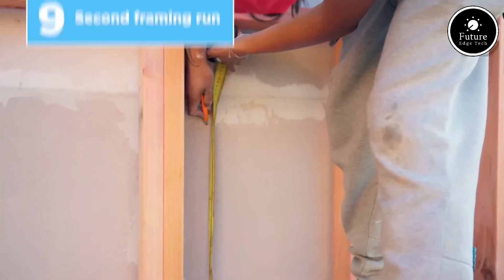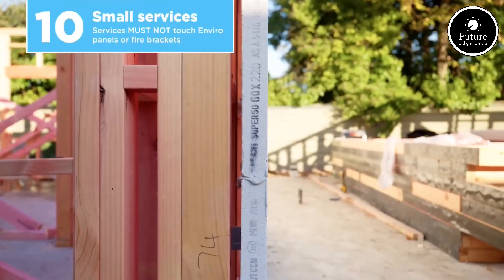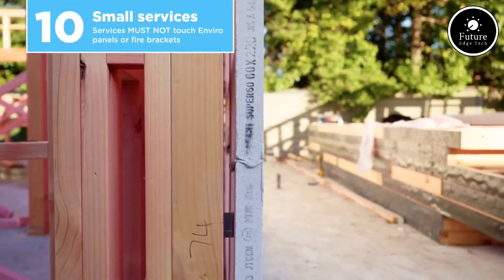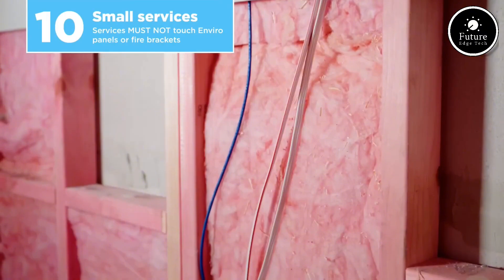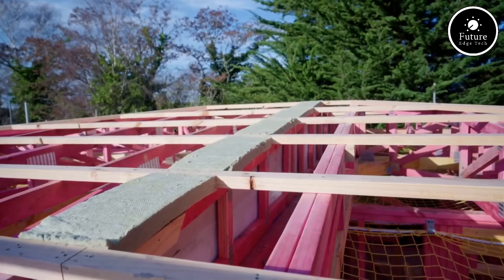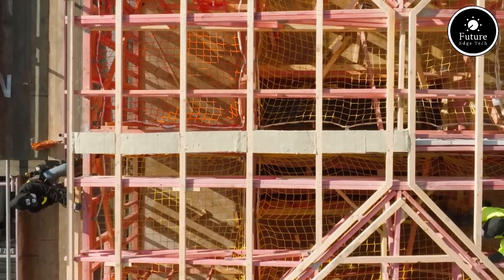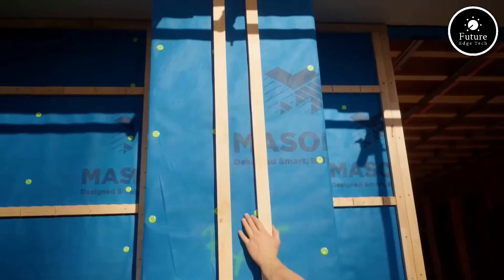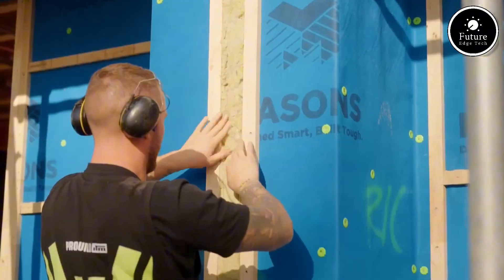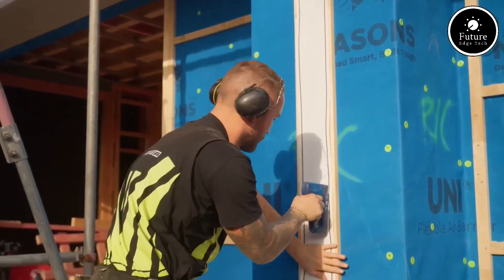What sets Mason's apart is their commitment to quality and innovation. Every block is precisely manufactured to ensure consistent size, strength, and finish. Plus, with a strong supply chain and dedicated support team, Mason's ensures timely delivery and expert guidance for every project. Choose Mason's Enviro AAC — the smart choice for green building, efficient construction, and long-term value. Build better. Build with Mason's.